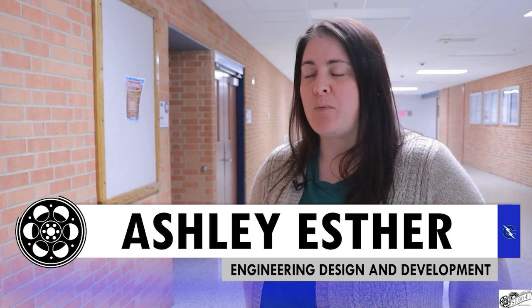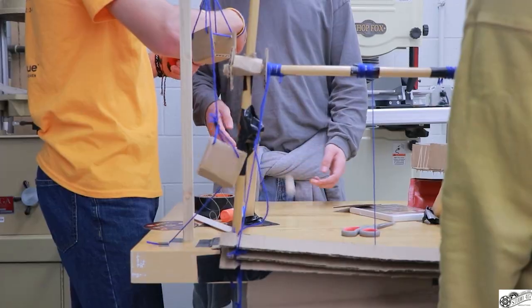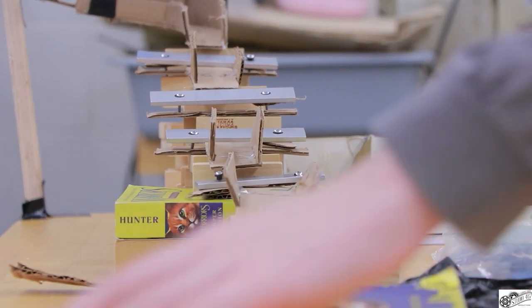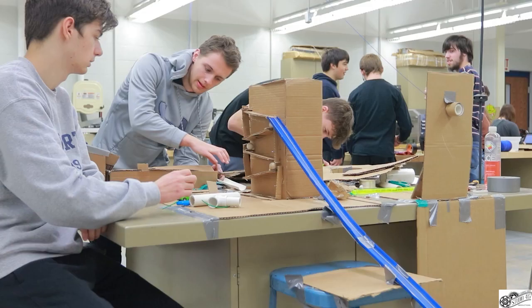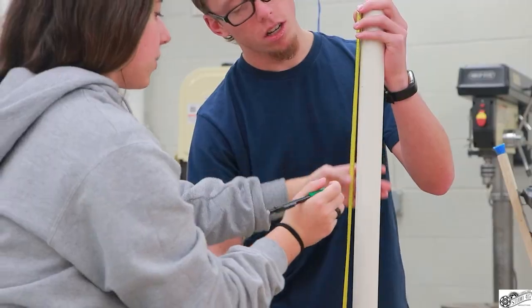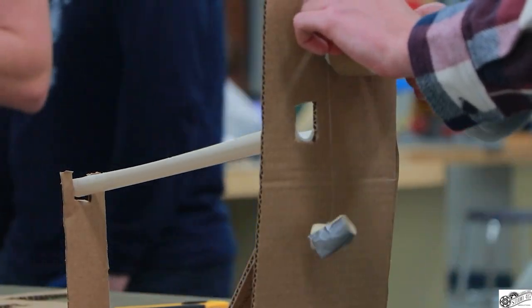Teacher Ashley Ester explains: we do this Rube Goldberg project where they have to plan their entire project, go through the design process, create a project schedule to get things turned in on time, and all of that is preparing them for what I want them to do second semester. The students use materials they can get from around the house, such as cardboard, Hot Wheels, yarn, Legos, and many other things, along with Lunchables. Students have complete creative freedom over how they execute the project and it is overall led by the students, with small groups each bringing their own creative ideas.